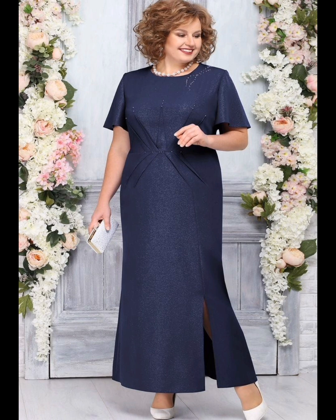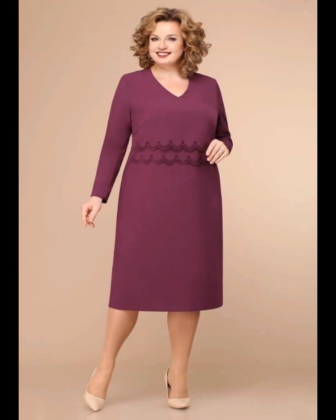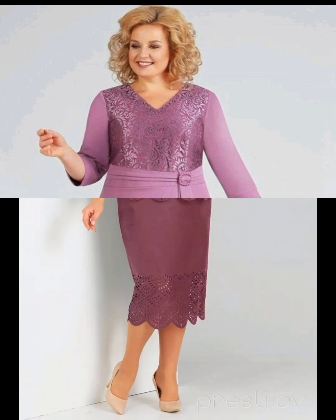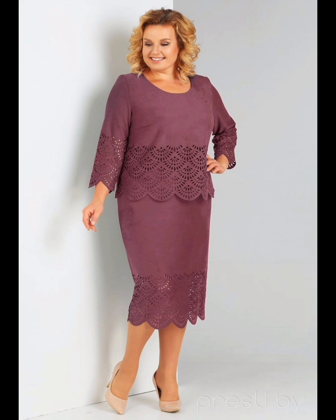Enhancing the beauty of mother of the bride dresses involves considering various elements such as styling, accessories, and personal preferences. If you desire to wear any of these dresses, here are some tips: choose a dress that complements your body shape and enhances your best features. Opt for fabrics with a luxurious and elegant feel, such as silk, lace, chiffon, or velvet, and ensure the dress is tailored to fit perfectly.